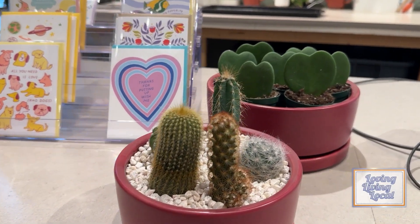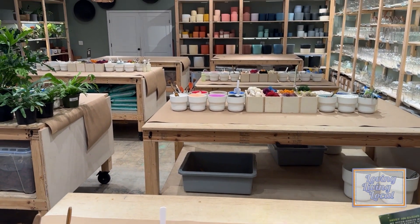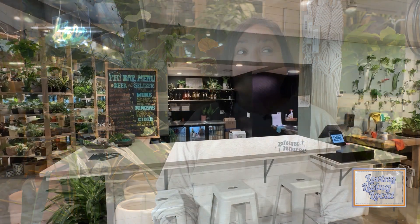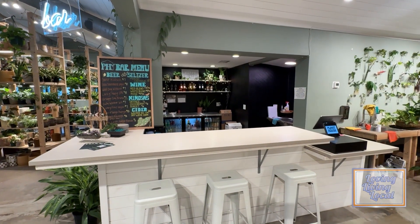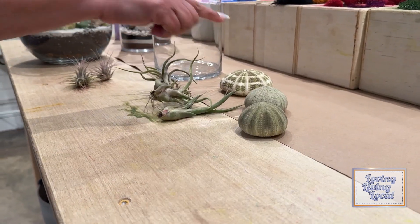They also offer some holiday themed workshops. We have some Valentine's Day events and some outside-of-the-box Valentine's Day events. Coming up, we have a Buds Night Out event — it's just a terrarium build. Grab your best buds, come on in. We have a bar, you can have a beverage while you build your terrarium. You can do a sip and shop if you want to as well.